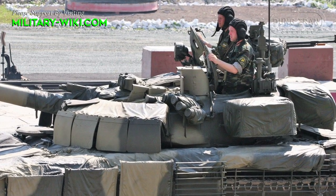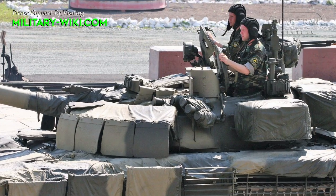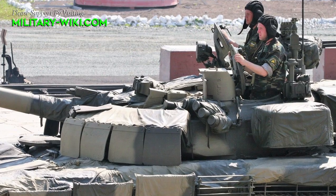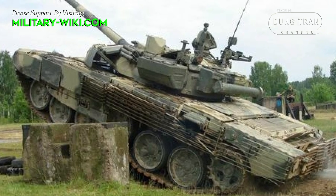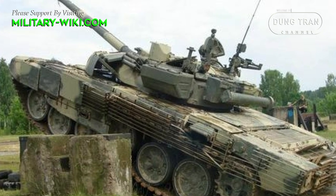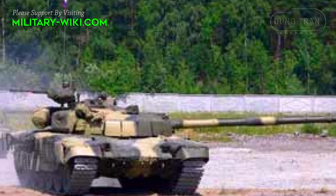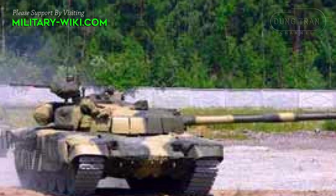The T-72B2 Rogatka was equipped with a new fire-control system, including a SOS-9U thermosite and a new 125mm 2A46M5 main gun. The autoloader was replaced with a unit found on the T-90A, allowing for the use of longer, more modern ammunition. A new V-92S2 1,000hp diesel engine was also added.